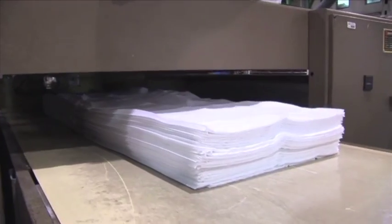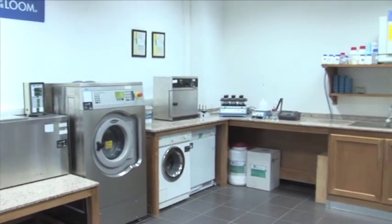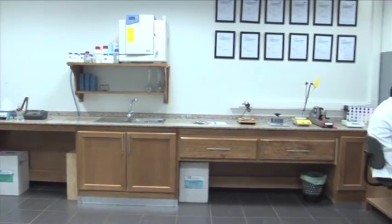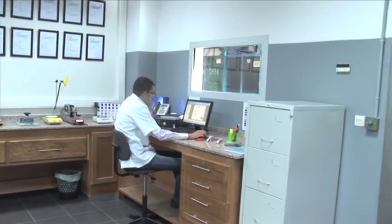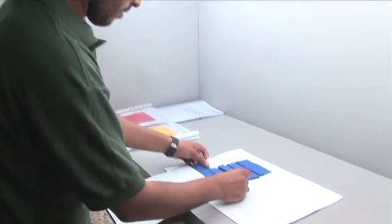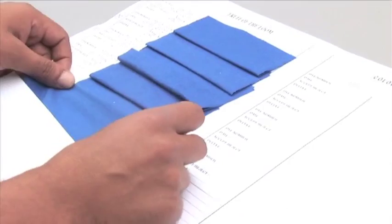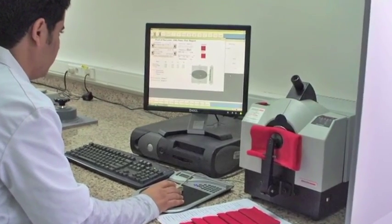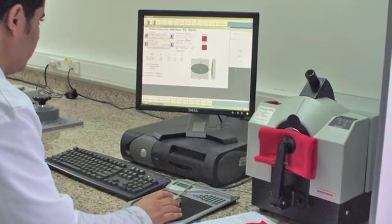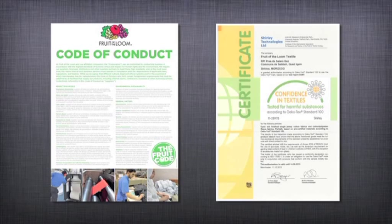Achieving the highest quality and performance standards is at the forefront of everything we do at Fruit of the Loom. Our products are subjected to a wide range of tests, including tensile bursting strength, pilling, shrinkage and button strength. All our tests conform to the highest British BS, European EN and international ISO standards. By testing in-house, we can continually make improvements and guarantee quality at every level. We have a stringent code of conduct that outlines our commitment to achieving those high standards in an ethical and environmentally friendly manner.